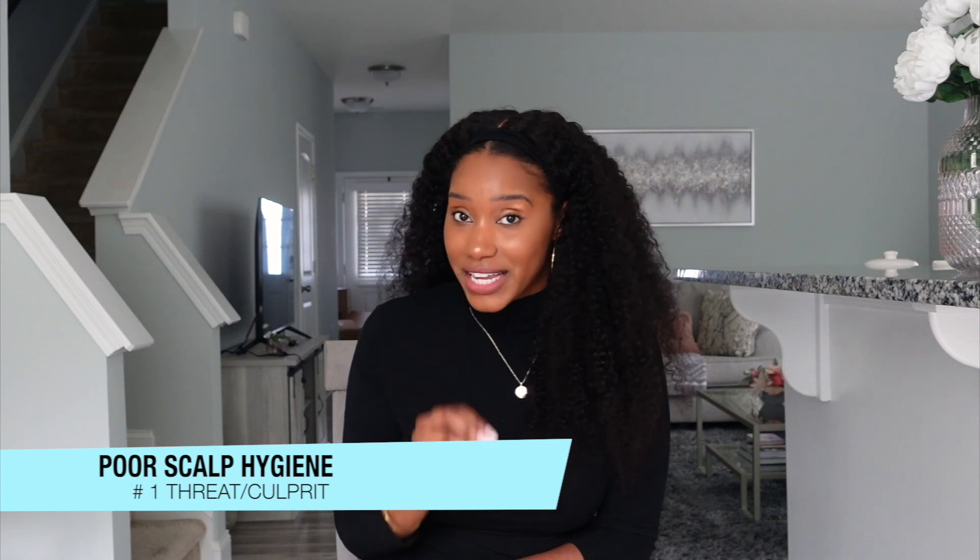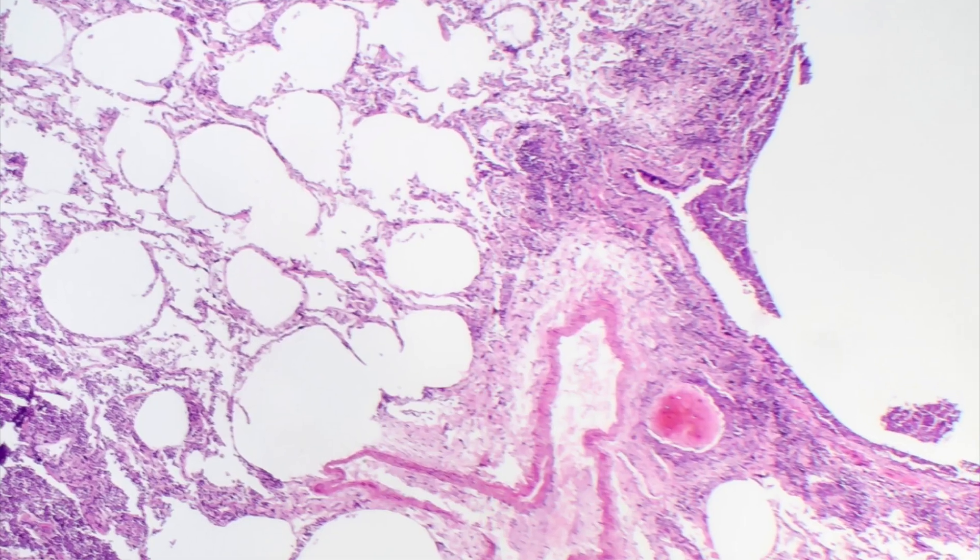Number one, the first threat to your scalp health is going to be poor scalp hygiene. When I say poor scalp hygiene, I'm really referring to buildup on the scalp consisting of dirt, oil, sweat, old product — all the things. And basically, what this is going to do is lead to hair loss, dryness, flakiness, and in some cases, scalp inflammation and irritation.